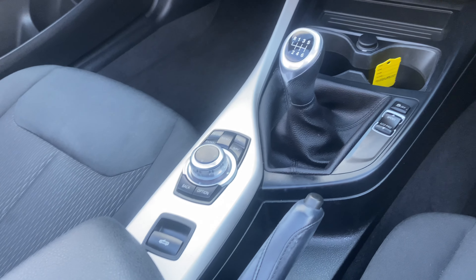It's the BMW 2 Series Convertible. If you need any more information, just give us a call here at Safeway Car Sales.